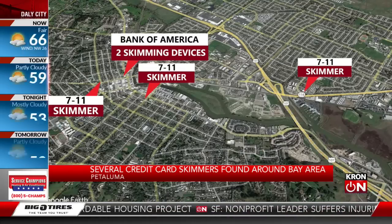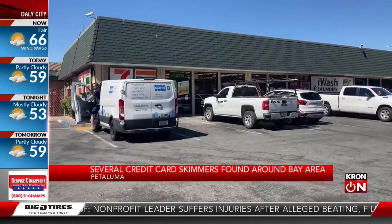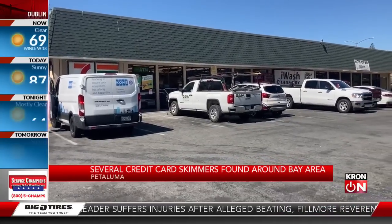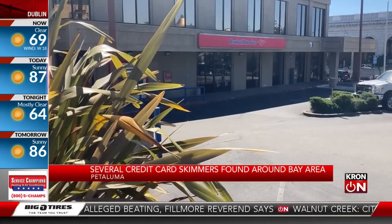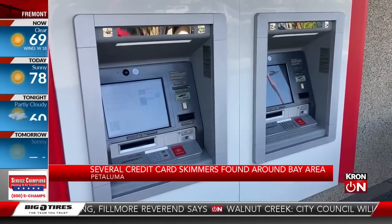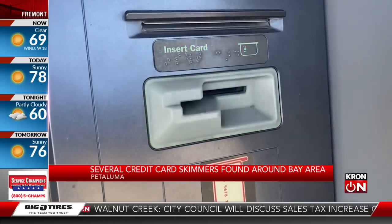The police department says they found these skimmers attached to the credit card readers. They also found, in some cases, cameras pointed at the keypads, apparently to record people's PIN numbers as they were putting them in. The police department says thieves will get the credit card information and the PIN numbers and then use that information to make fraudulent purchases.